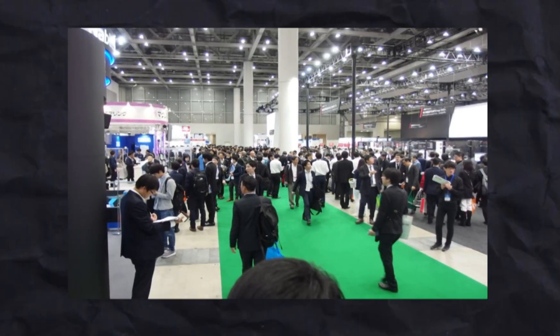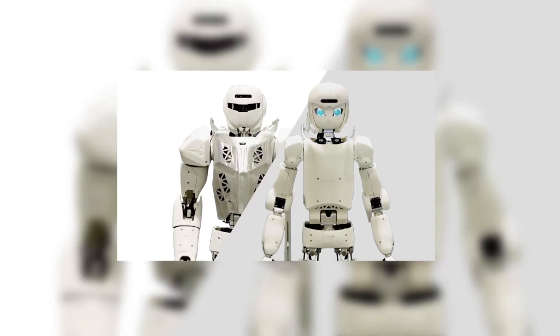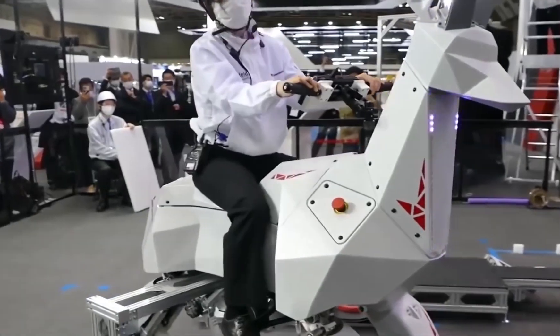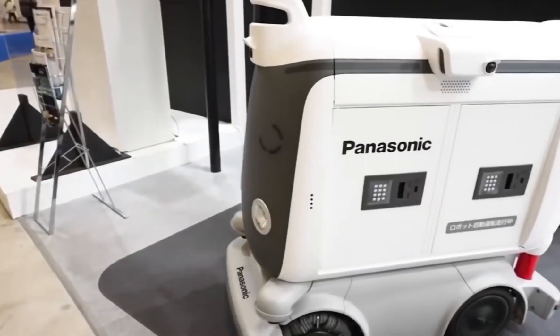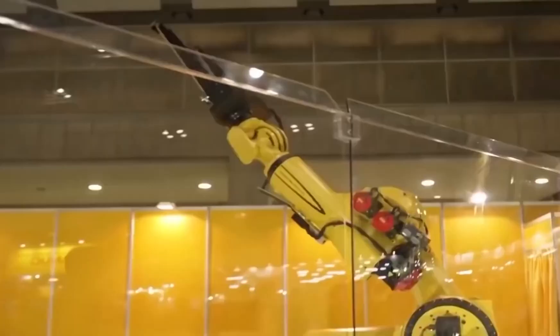At this large-scale trade show in Tokyo, there were all kinds of robots, from humanoid and bio-inspired robots to different kinds of industrial robots. In this video, we are going to show you everything you need to know about the biggest robot exhibition in Japan.